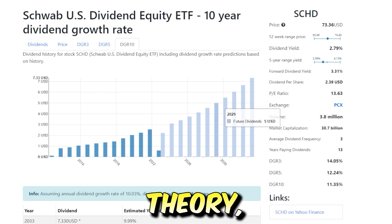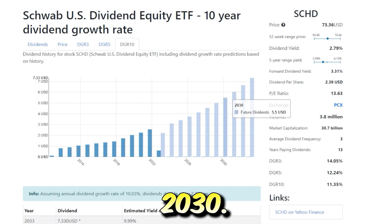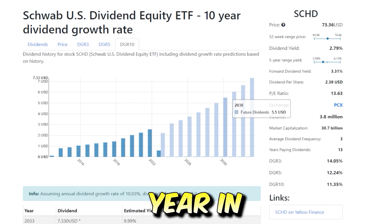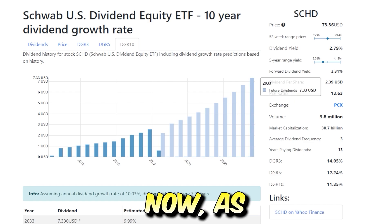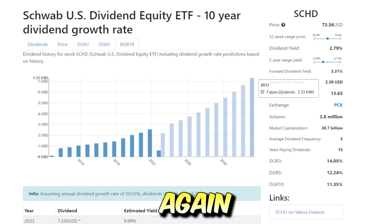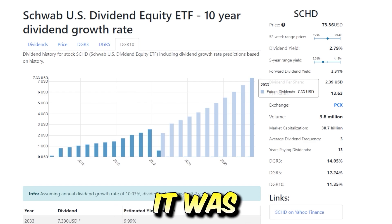By 2029, this fund could theoretically pay $5.00 per share per year in dividends. By 2030, $5.50 per year. By 2031, $6.05. By 2032, $6.66. And by 2033 — 10 years from now — if the dividend growth rate stayed around 10%, which we can't know for certain, SCHD could pay $7.33 per share in dividends.